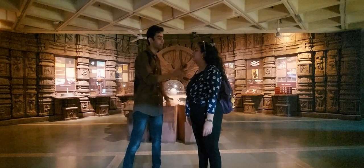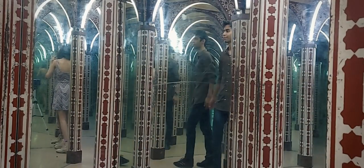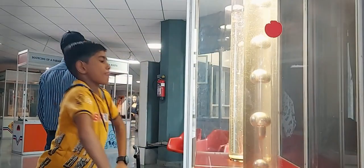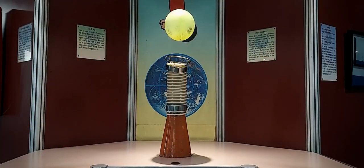Which is your favourite exhibit? I think the mirror maze was pretty awesome, but my favourite would have to be the games and the science experiments that we could do on our own. That was really fun and quite informative as well. I really liked that place.